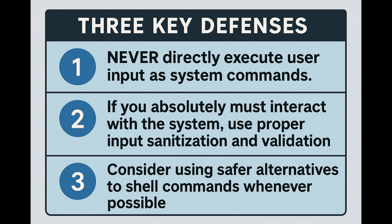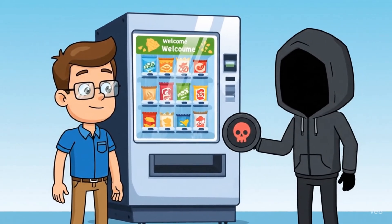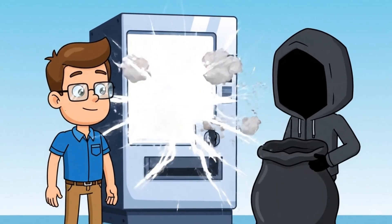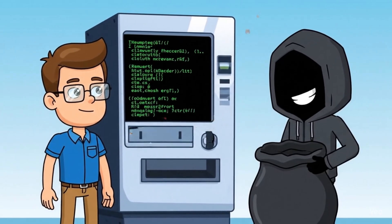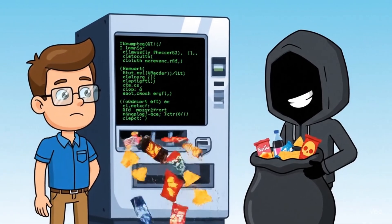So how do we stop this nightmare scenario? Three key defenses: first, never directly execute user input as system commands. Second, if you absolutely must interact with the system, use proper input sanitization and validation. And third, consider using safer alternatives to shell commands whenever possible. The bottom line: command injection turns your web application into a remote terminal for hackers. Always treat user input as potentially malicious — and remember, if you can type it in a terminal, a hacker might be able to execute it through your vulnerable app.